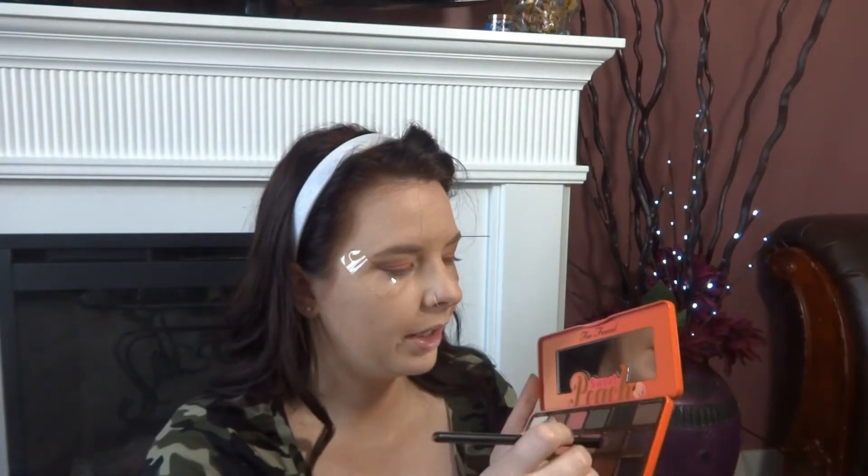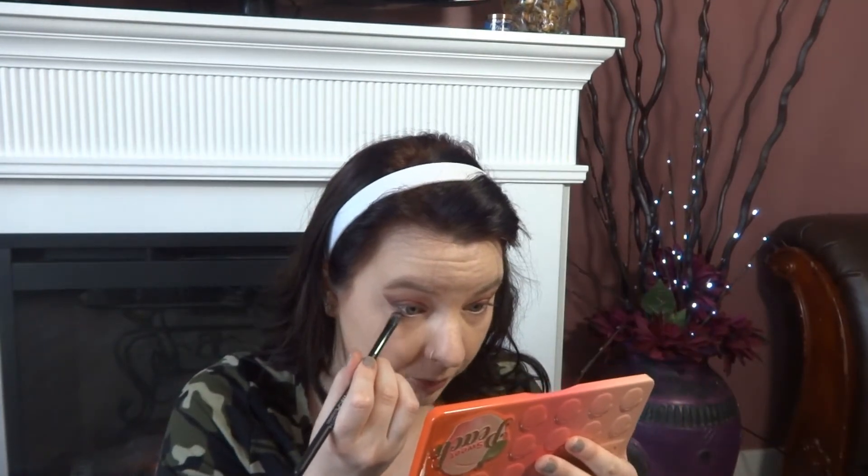Now going in with this color, it's called Candied Peach, and I'm just going to put that all over the mobile lid. Then I'm going to go back again with the Delectable and kind of fix the corner. I am going to peel the tape off. Ideally, if you do this, you want to do your eyes first and then your foundation after, just because when you do this it peels off the foundation a little bit. So with the brush that I used for the Delectable, the purple color, I'm just going to run it against the bottom lash line.